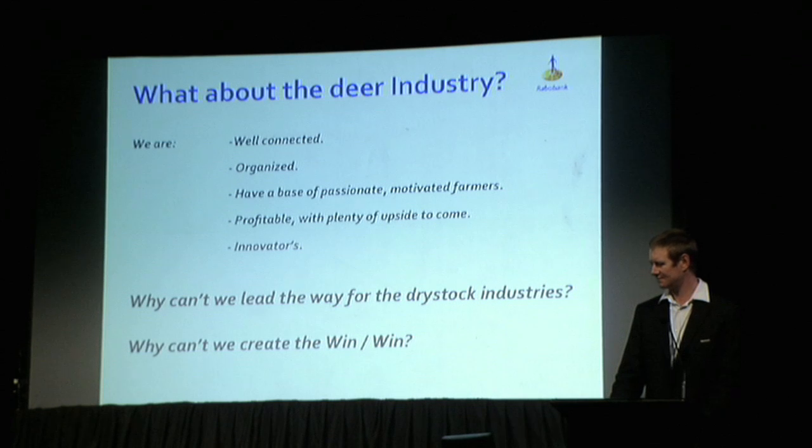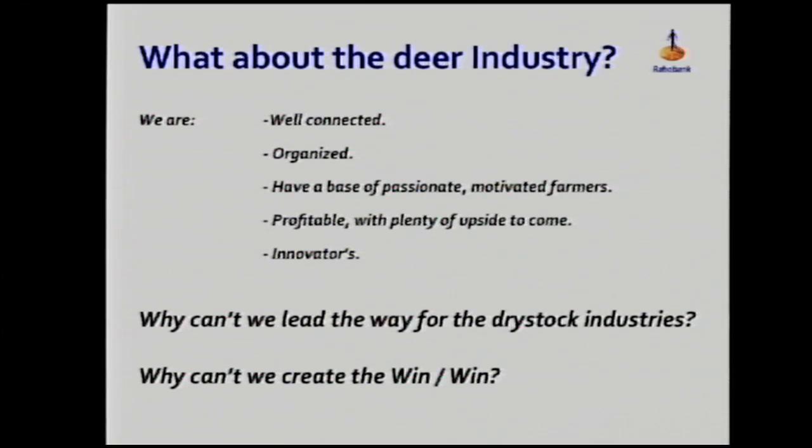So what about the dairy industry — where do we fit in all of this? When I look at it, you guys are very well connected, well organised, and there's a pretty clear plan from the top as to where we're going. No one can dispute that you have a base of very passionate and motivated farmers. If you weren't, we wouldn't be here.